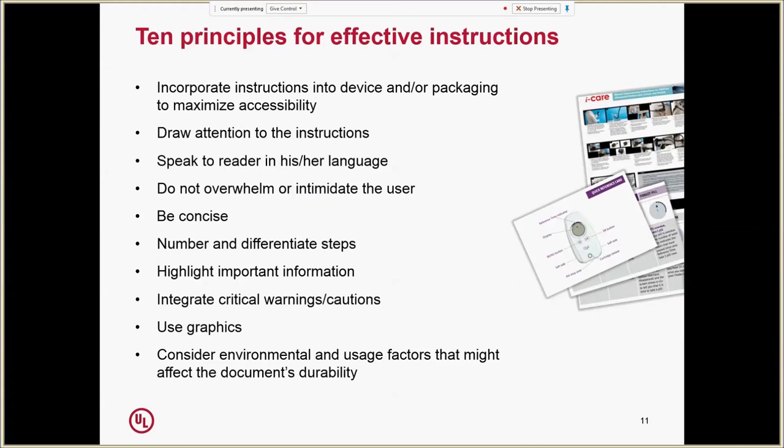Other principles might seem obvious once you've designed a few instructional materials, but even basic things like numbering the steps and highlighting salient details are sometimes overlooked — many times just because manufacturers leave the design of instructions toward the later stages of product development. When you consider it as part of the actual user interface design and think about how the instructions fit into the overall workflow, there's a lot more opportunity to ensure that graphics are high quality, critical warnings appear in the right place, and importantly for reprocessing tasks, instructions are provided in a durable format.